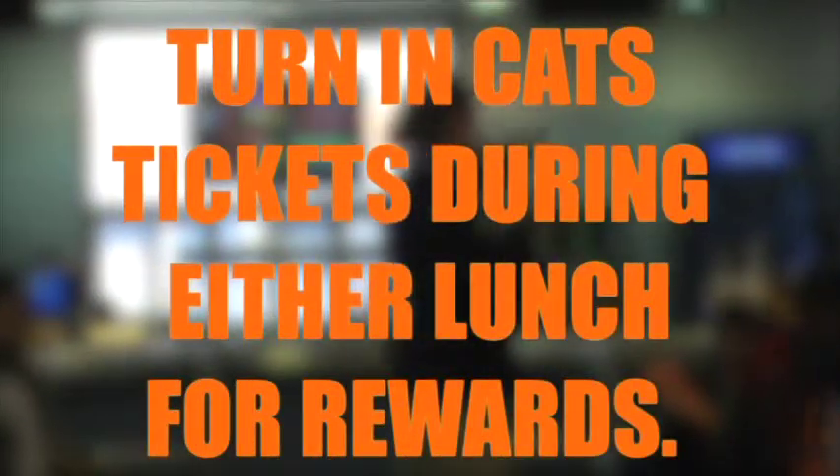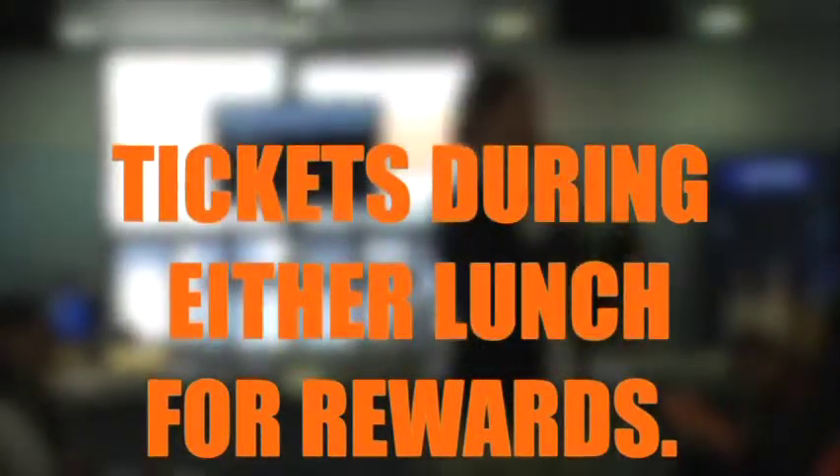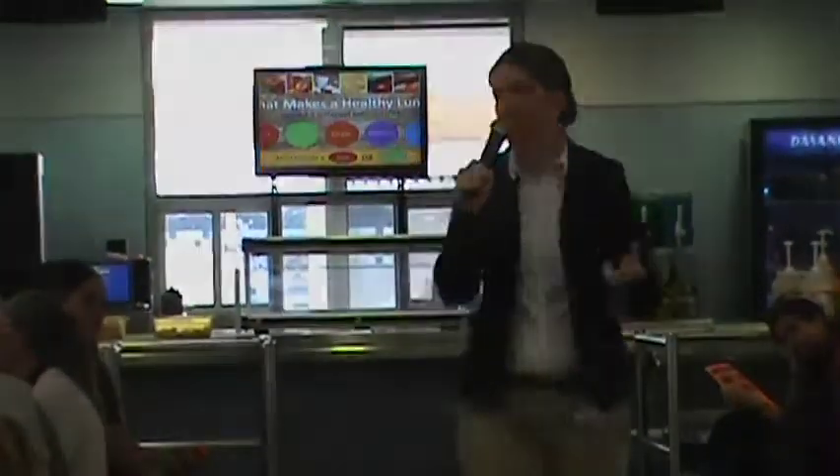Those CATS tickets today — you're going to be able to turn them in to me or Ms. Taylor in the Wildcat store, A&B lunch. Then we'll open it up and you guys can get all kinds of different treats, snacks, and school spirit items.